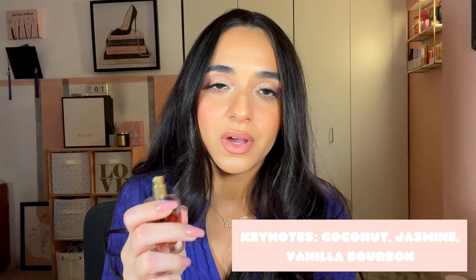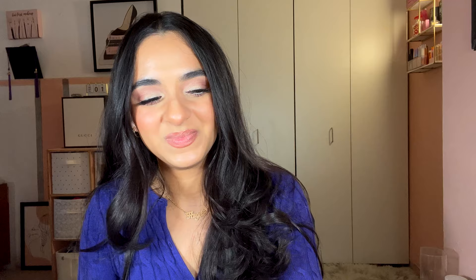Next is Kayali Utopia Vanilla Coco 21, described as warm floral with coconut, jasmine, and vanilla bourbon. This is a new favorite — a Christmas gift from my mom that was on my wish list. Five out of five, I'd repurchase and wear it all year round. I can't stop wearing it and keep it in my purse. It's sweet but not overpowering — I get compliments on it too. Loving the Kayali brand.